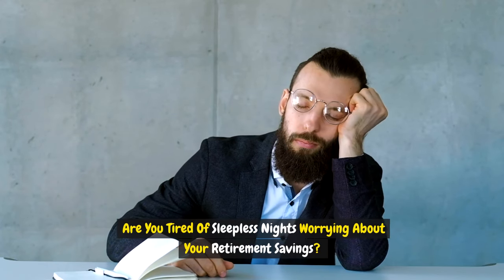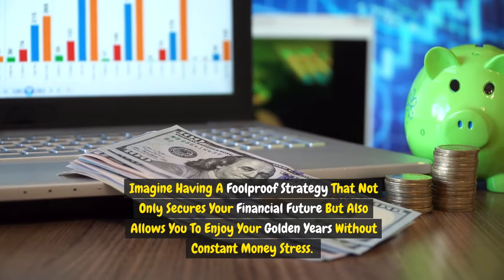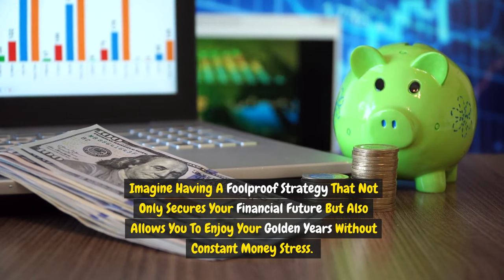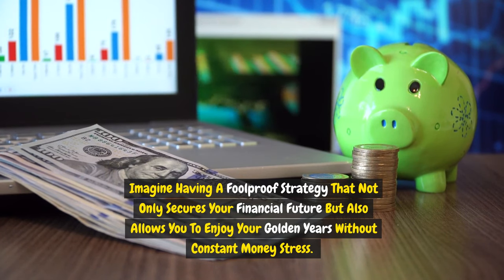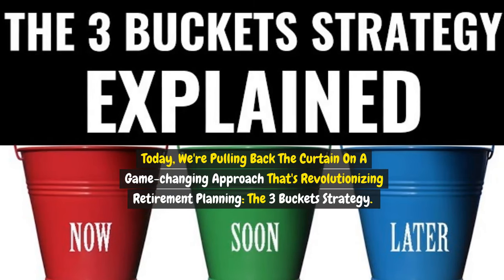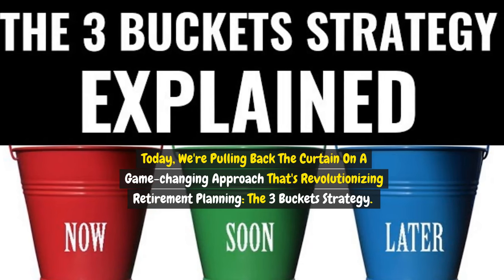Are you tired of sleepless nights worrying about your retirement savings? Imagine having a foolproof strategy that not only secures your financial future, but also allows you to enjoy your golden years without constant money stress. Today, we're pulling back the curtain on a game-changing approach that's revolutionizing retirement planning: the three-bucket strategy.